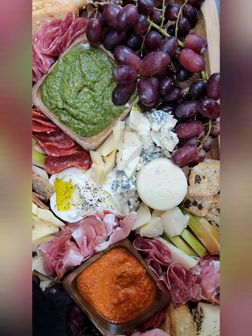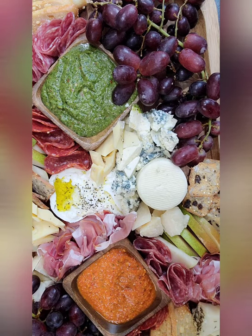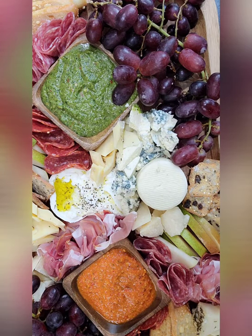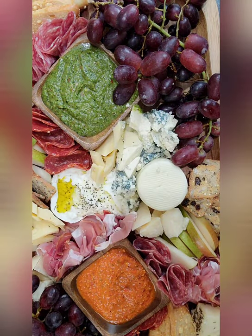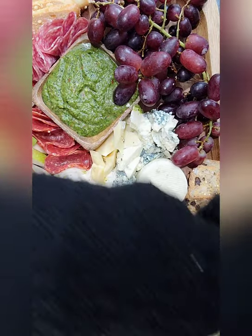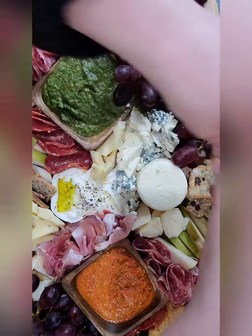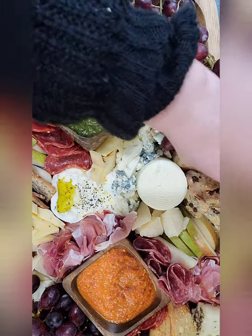So we have some garlic naan chips that we're going to put in here. I'm just going to put some around the edges. I kind of don't like that, actually — I like it here. See, I'm always moving stuff around. There we go — that looks good.